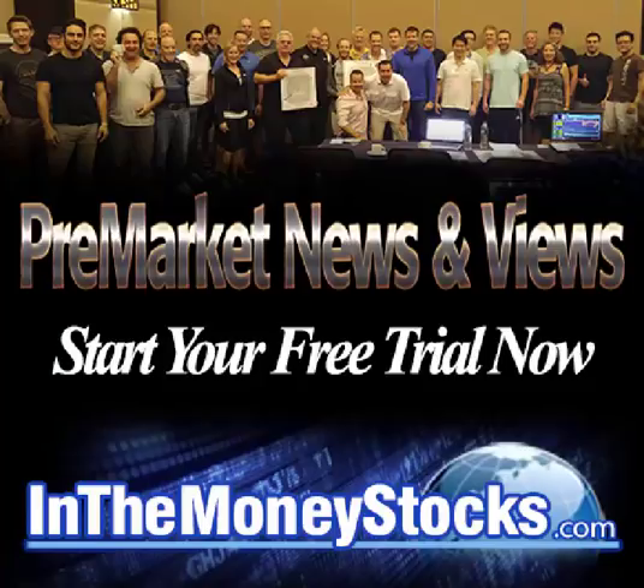Good morning, everyone. Welcome to Premarket News and Views. Today is Monday, October 29, 2018. My name is Nick Santiago. Thank you all for tuning in this morning.